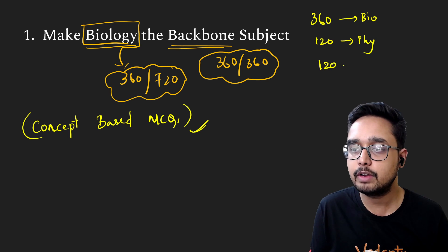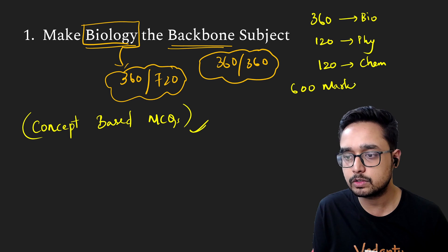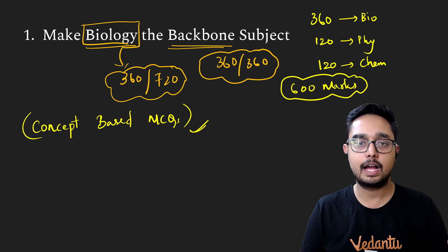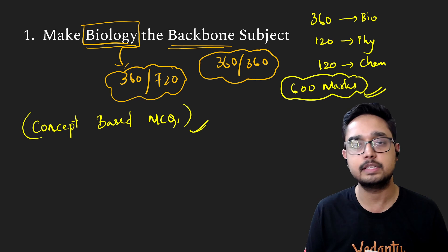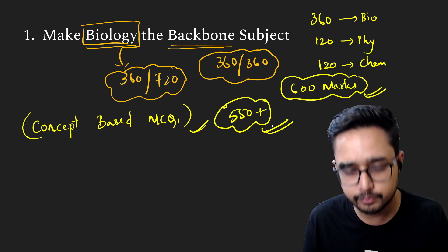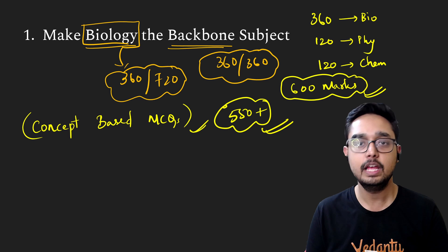If you are in chemistry, out of 120, you should target a good score. So if you add it up, if you target 600 marks, that is an easy choice to aim for. Even if you are losing 60 marks in physics and chemistry due to errors or calculation mistakes, and even accounting for negative marks, if you have 600, you can easily reach that target. And 550 plus is a good score. If you have a 550 plus score in NEET 2024, there are good chances that you can actually get a government medical college, at least in your state.